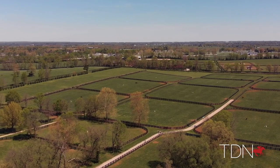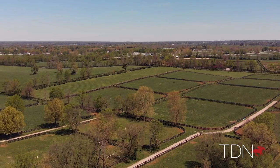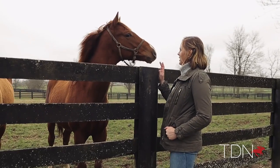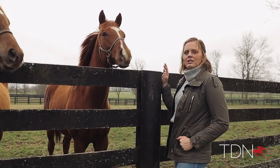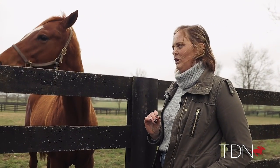Now we do race a few of our homebreds, but for the most part we sell them as yearlings. This one right here is pretty cool — this is a full brother to Kinthaka, a multiple graded stakes winner by Jimmy Creed.